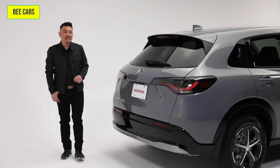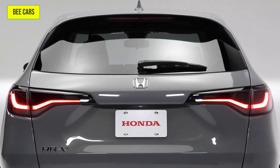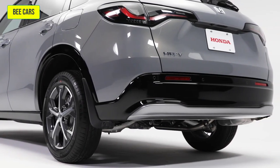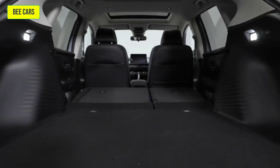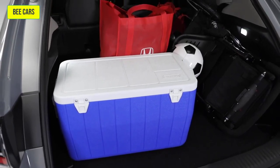Back here, the sleek and sporty design continues with a body-colored roofline spoiler, sleek LED taillights, an aggressive lower bumper design, and an available sporty exhaust finisher. Open the hatch and access a generous amount of flexible cargo space, versatile and practical for practically everything you need to pack into it.